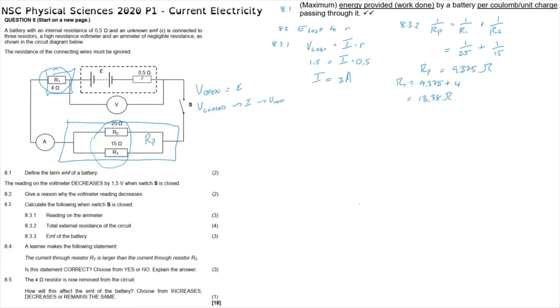Question 8.3.3 asks us to calculate the EMF of the battery. We now know the current and the internal and external resistance, so we use the formula: EMF = I(R + r), where the EMF is unknown, current is 3 A, external resistance is 13.38 ohms, and internal resistance is 0.5 ohms. We therefore find that the EMF of the battery is 41.64 volts.